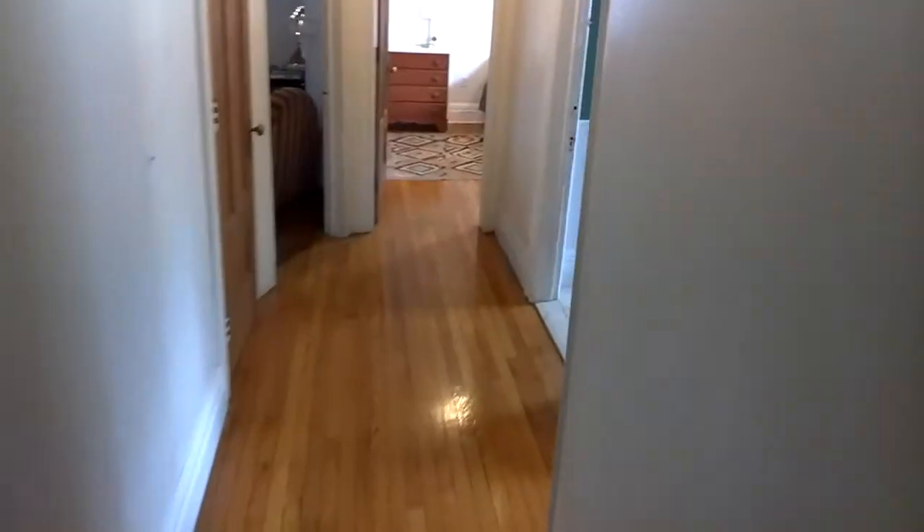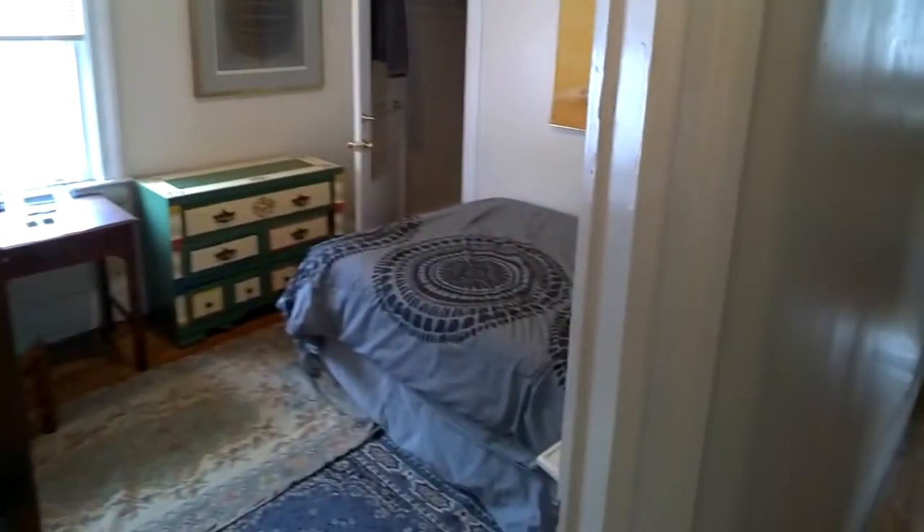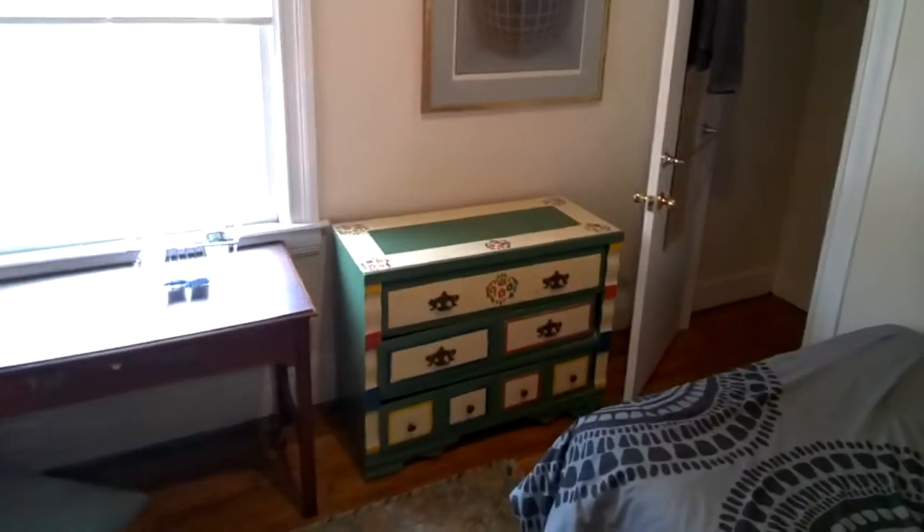There's a back hallway here that all the bedrooms run off of. This is the middle bedroom — bedroom two. It's a little bit smaller but also has a large closet.